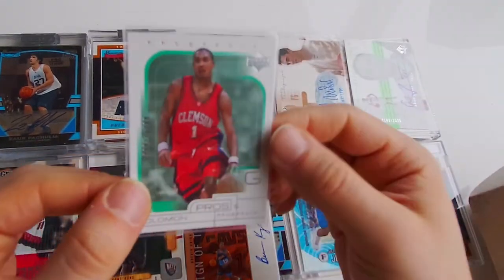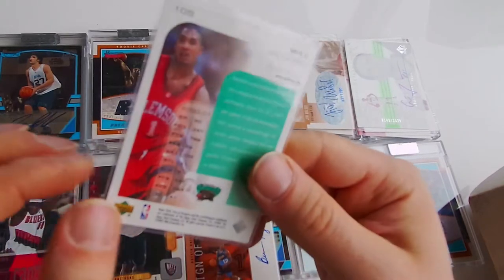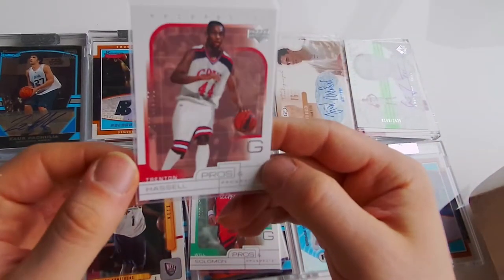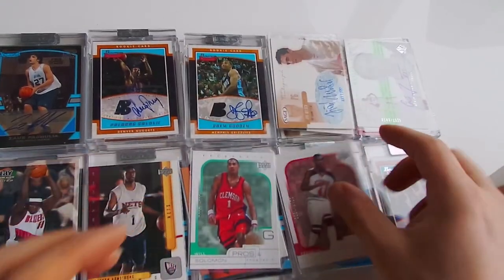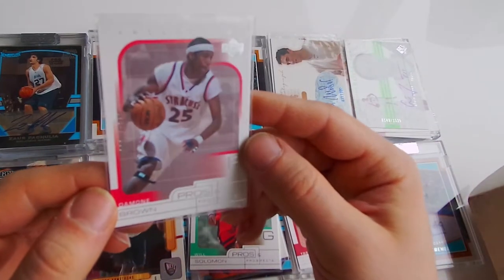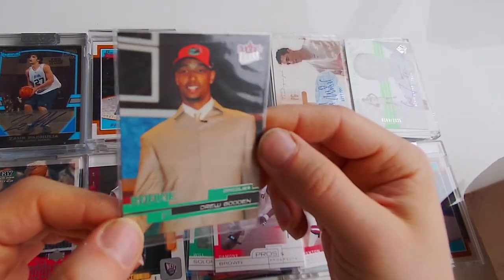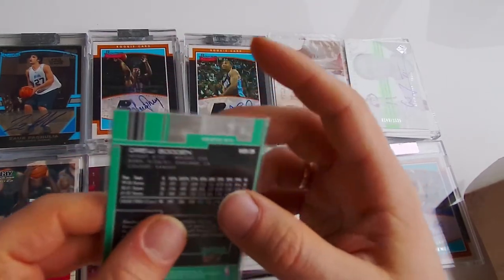Next one - Will Solomon, prospect, out of 1000. Next one - Trenton Hassell, out of 1000. Next one - Trenton Hassell, Danone Brown, out of 1000. Next one - Drew Gooden, Flair Ultra 2002-03.